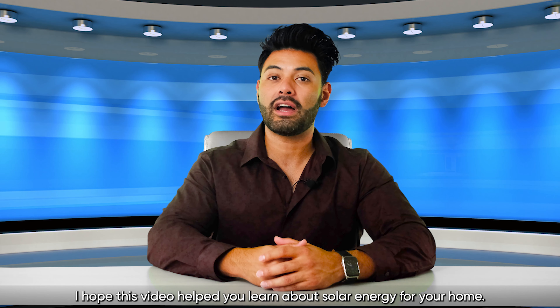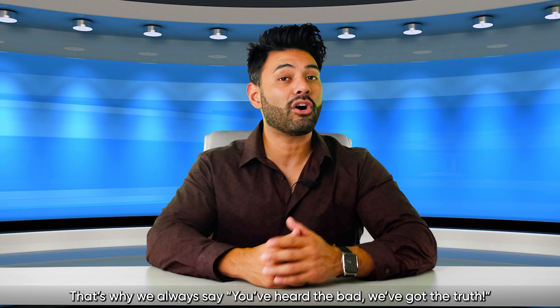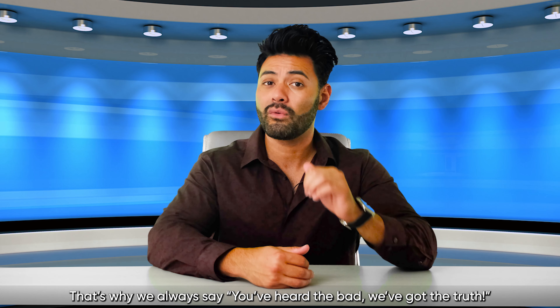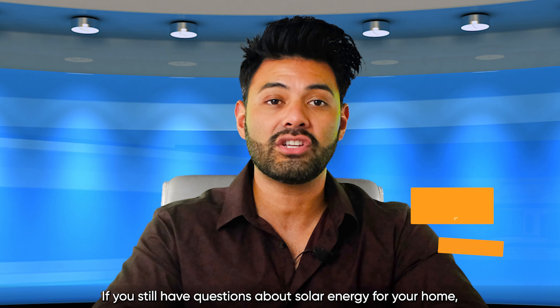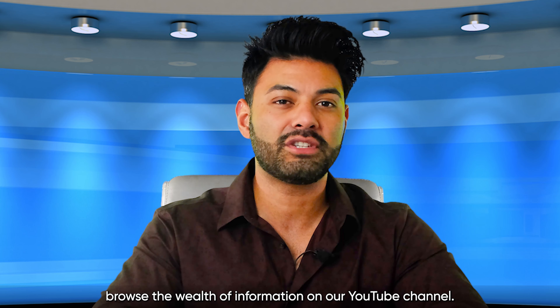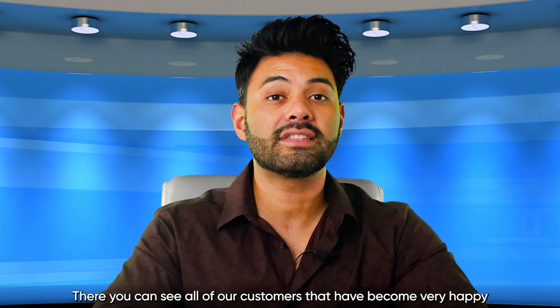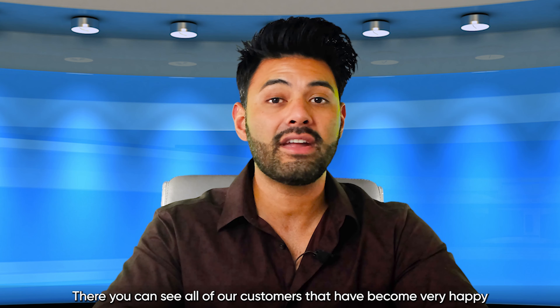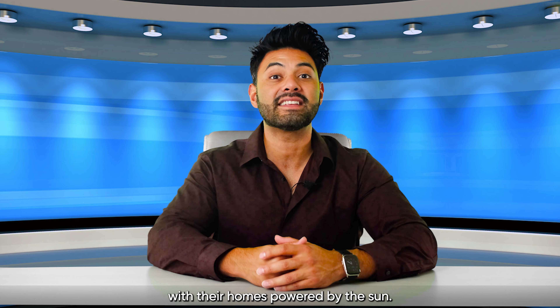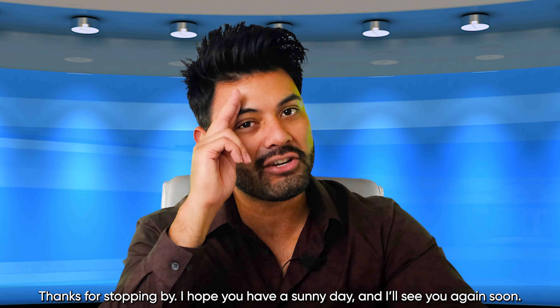I hope this video helped you learn about solar energy for your home. Information is not always good — that is why we always say, you've heard the bad, we've got the truth. If you still have questions about solar energy for your home, browse the wealth of information on our YouTube channel. You can also check us out on Instagram, Facebook, and Twitter, where you can see all of our customers that have become very happy with their homes powered by the sun. Thanks for stopping by — I hope you have a sunny day and I'll see you again soon.